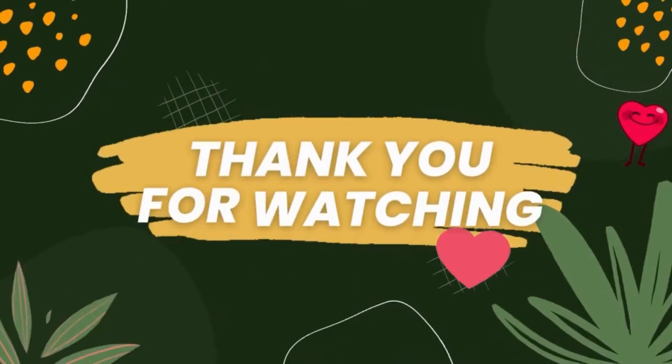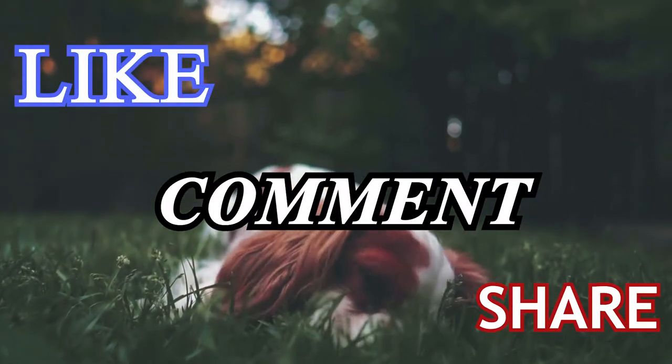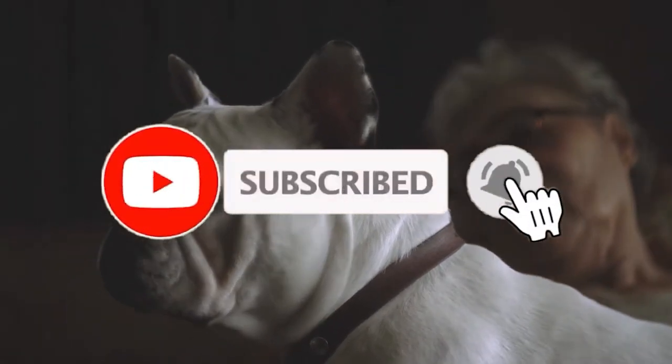We thank you for watching this video. If you find this video useful, please like, comment, and share it with your friends. If you would like to see more videos like this, please subscribe to our channel.